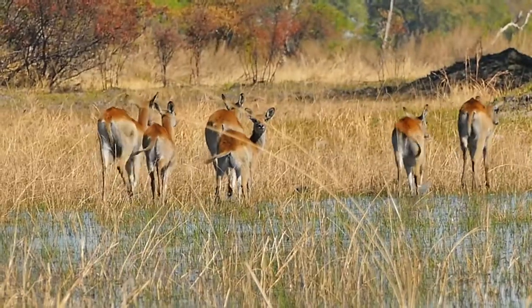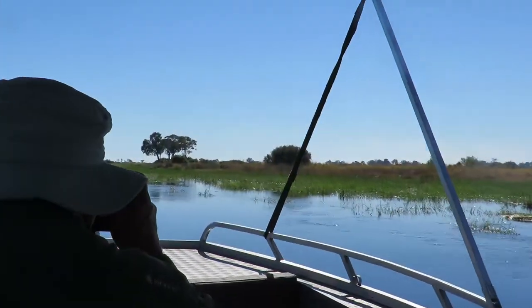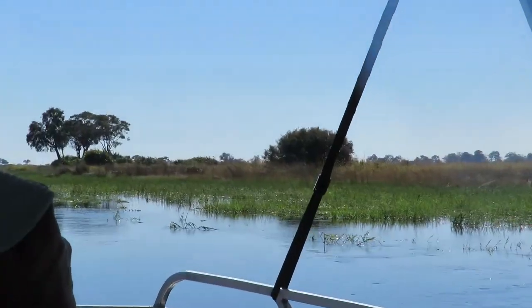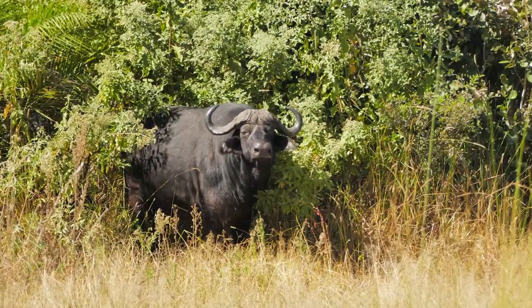Red lechwe are the most populous large mammal in the delta. Other large mammals include waterbuck, zebra, blue wildebeest, tsessebe, reedbuck, puku, impala, and buffalo.